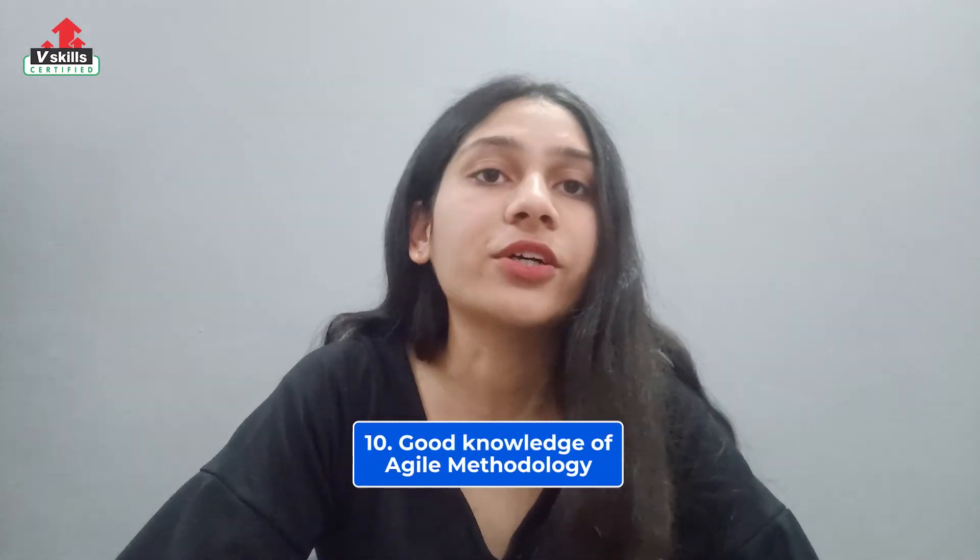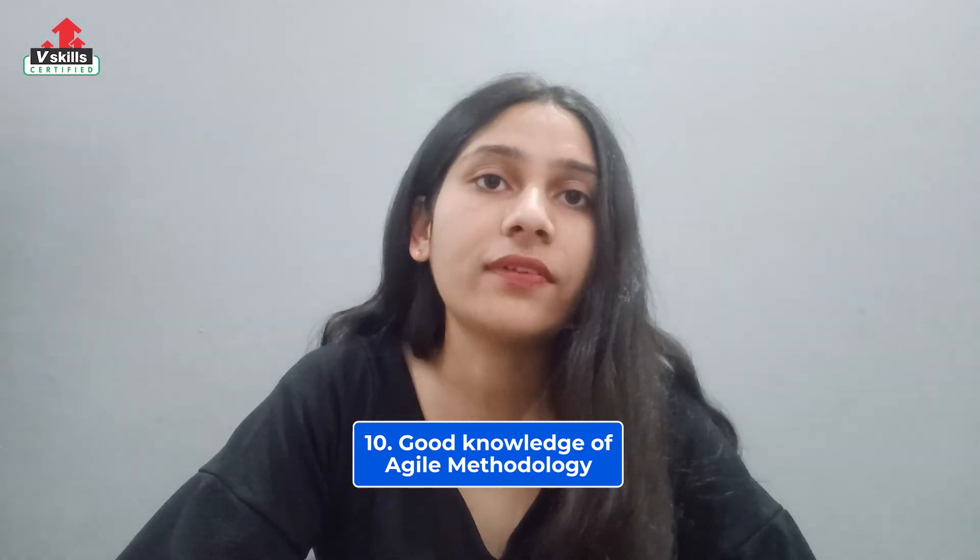The tenth and final skill is to have a good knowledge of Agile methodology and to be able to work collaboratively with the development team to ensure quality in each sprint. So these were our top 10 skills that will help you become a successful Selenium professional.